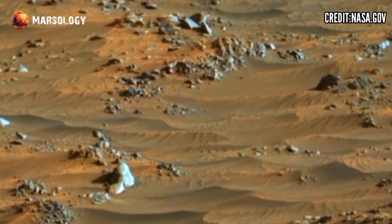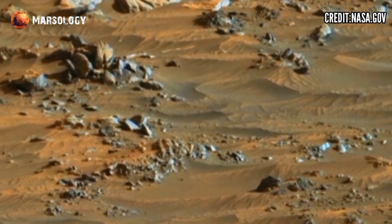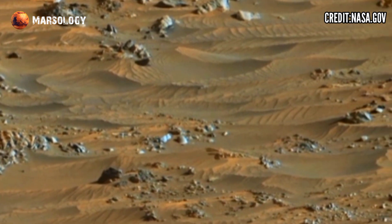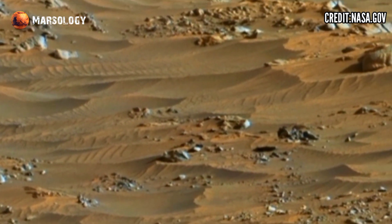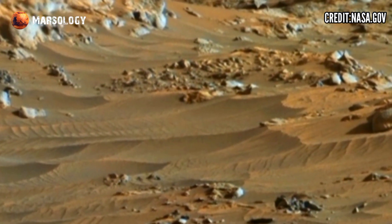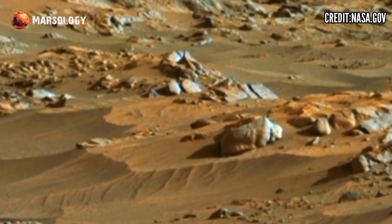NASA's Perseverance Mars Rover recently sent this 90K video footage of Mars. The rover reveals a vast plane glowing in a red scarlet canvas, where every pebble and crack looks painted with care. Small rocks scatter like brush strokes, forming patterns across the soil.